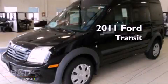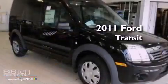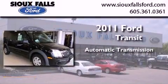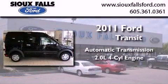This is a brand new 2011 Ford Transit Connect. This van has an automatic transmission and an inline four-cylinder engine.